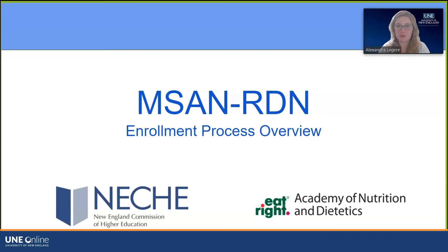Welcome to the Enrollment Process Overview for the University of New England's Master of Science in Applied Nutrition program, our Registered Dietitian Nutritionist focus area. My name is Allie Legere, and I am an Enrollment Counselor for this degree path. I am joined today by my colleagues Emily Taylor and Tanisha Emerson, who are also Enrollment Counselors. This should be about a 15-minute overview of the program and application process to best help you get started on your path towards becoming a Registered Dietitian.